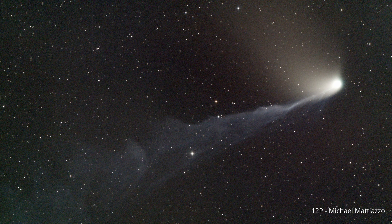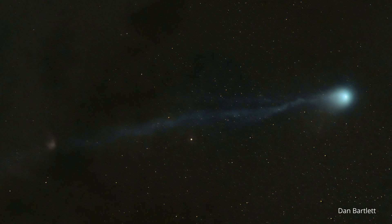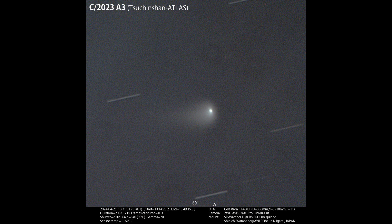This May we're revisiting the celestial wanderers we've been tracking. Join us as we follow 12P Pons-Brooks, now gracing the Southern Hemisphere skies, its companion 13P Olbers, and follow the fascinating journey of the up-and-coming C/2023 A3 Tsuchinshan-ATLAS.